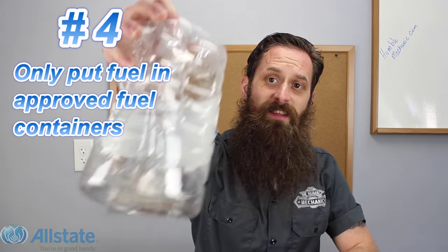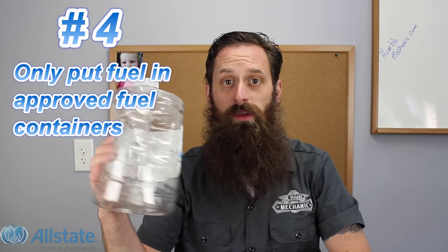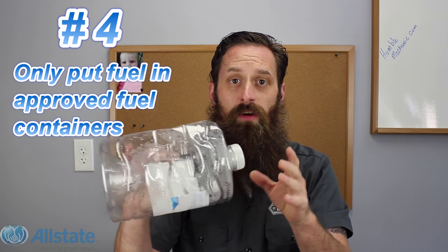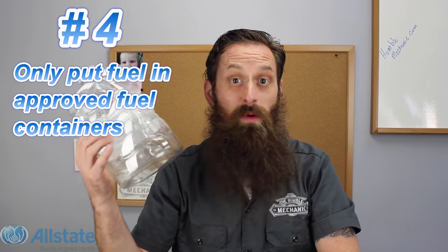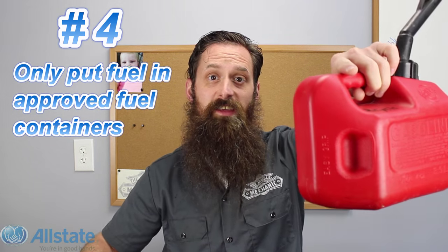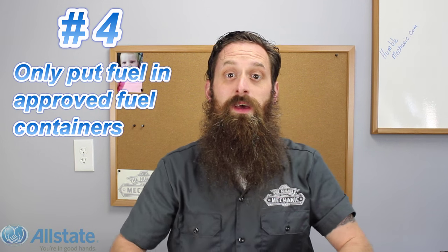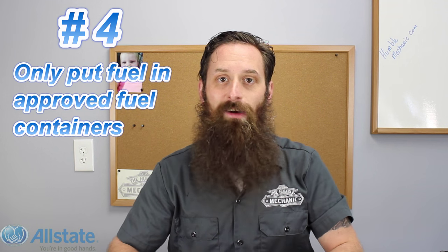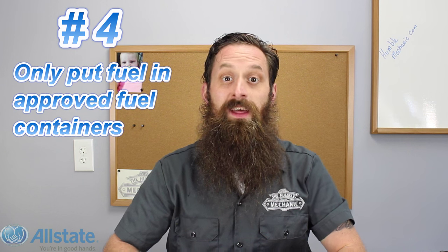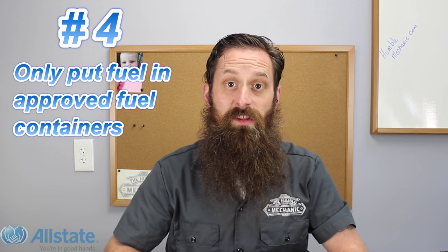Number four: only use approved fuel containers. Containers like water bottles or similar items are not approved — this red fuel can is. Unapproved containers are not meant to have fuel in them; the materials they're made of are not meant to stand up to the harsh chemicals that fuel — whether it's diesel, gasoline, or kerosene — really is. And when filling approved containers, make sure you're not filling them too full. For a big five-gallon container, I only put about four gallons in, which makes it easier to handle and ensures others in the house can lift it too.